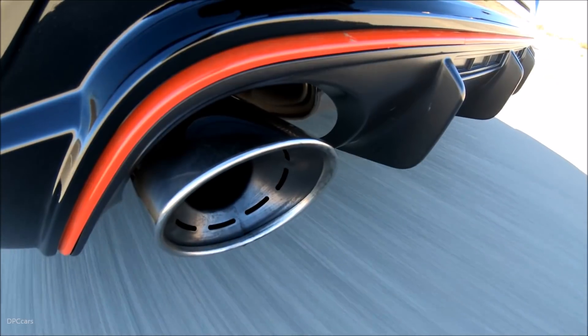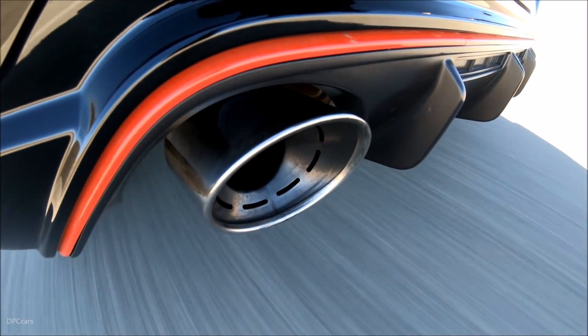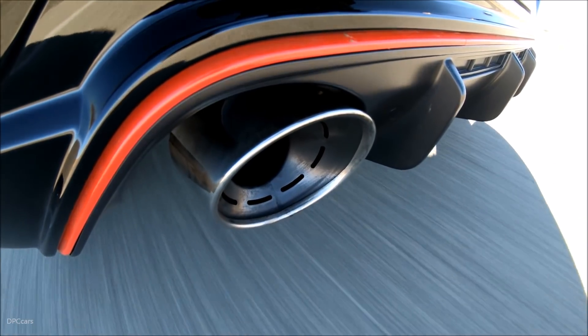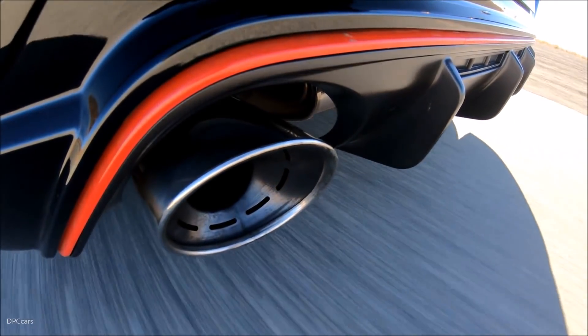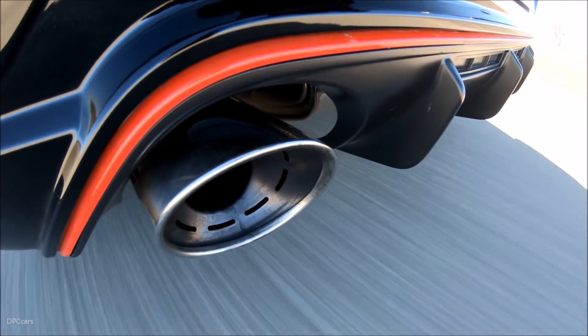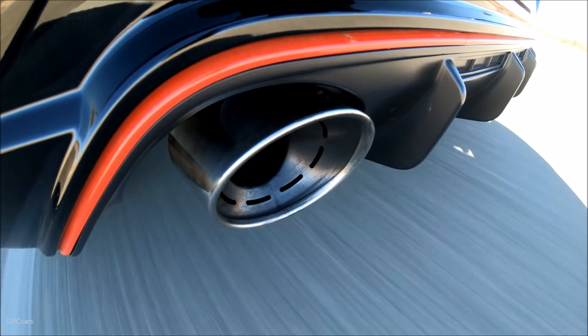And we love corners. This car is hungry for corners. Our in-house developed N corner carving differential and N power sense axle enhance grip and provide that unique carving feel throughout the corner.